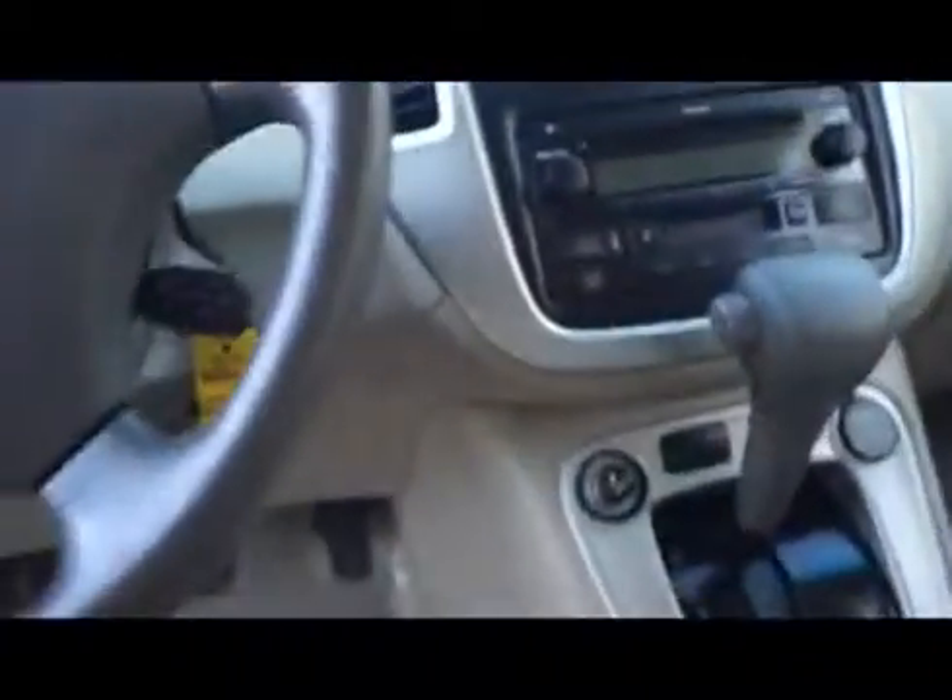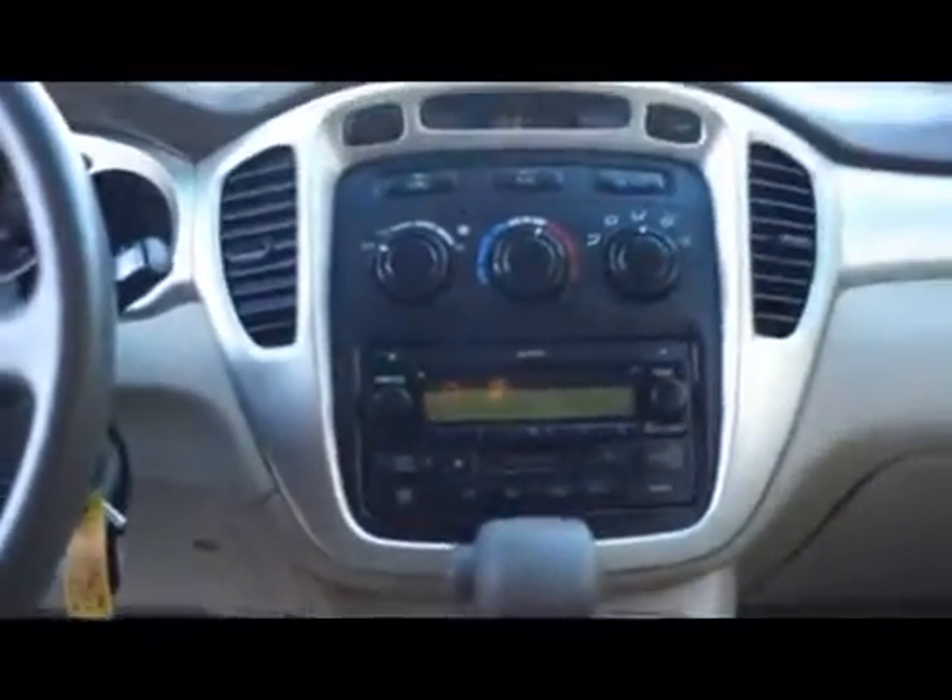The interior is cloth with a power adjustable driver's seat, air conditioning, and an AM-FM stereo with CD player and a tape deck.